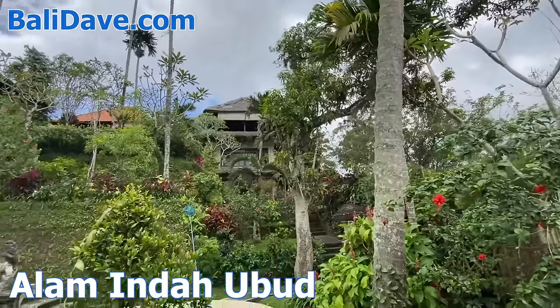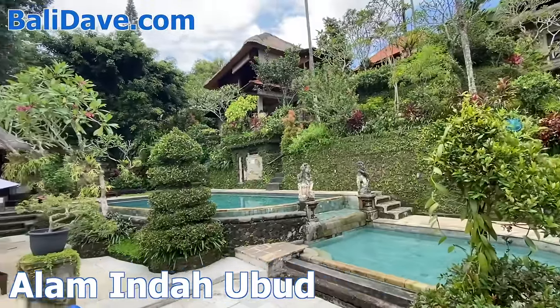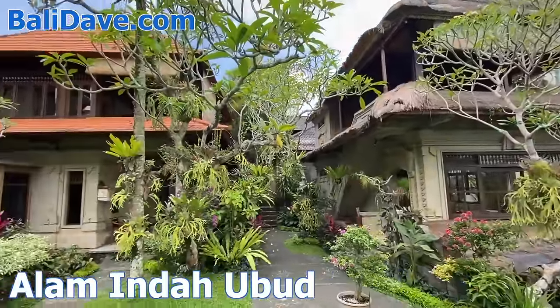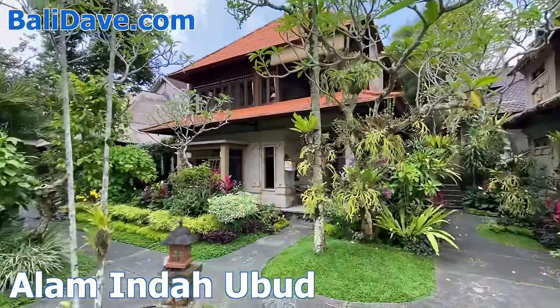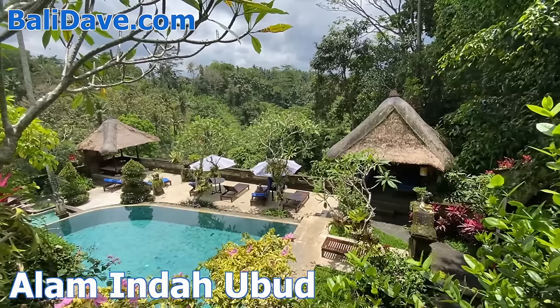Alam Inda, on the edge of the monkey forest, is an affordable treasure of a hotel located in a tranquil village. It's packed with traditional charm and beauty, featuring just ten uniquely designed bungalows surrounded by enchanting gardens, above a glorious pool on the ridge of a ravine.